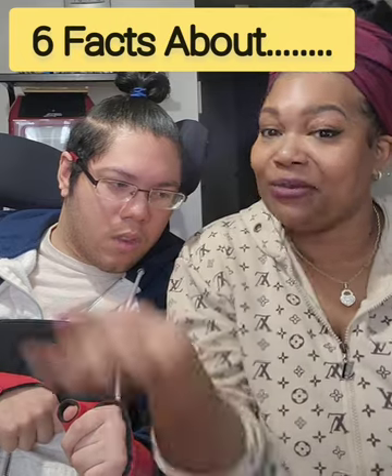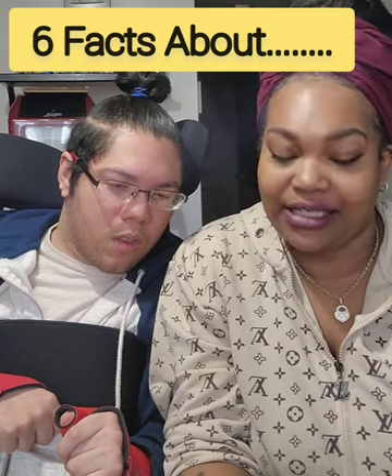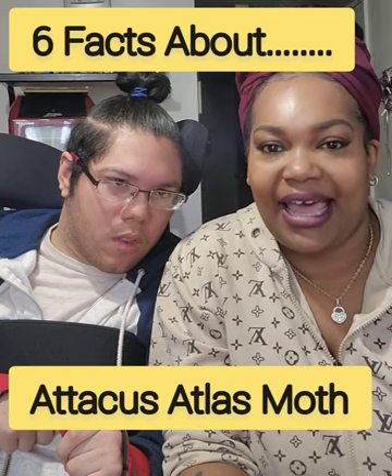Hi everyone! Thank you for tuning in. I am Brandy and this is my friend Jared and you guys are tuning in to 6 Facts About. So this week we have such an interesting topic for you guys. We are going to be talking about the Atticus Atlas Moth. I had never heard of this until recently — it was last month and we were researching the web and we found a picture on Cody John's page. So we wanted to research it and we came up with some interesting facts. Alright, we hope you enjoy. Let's go!